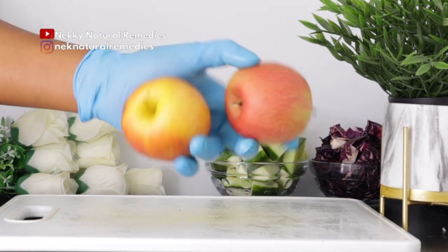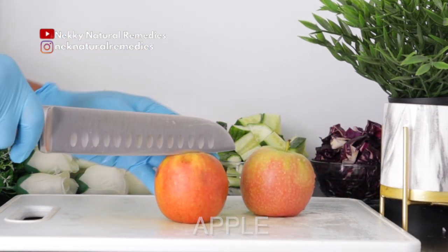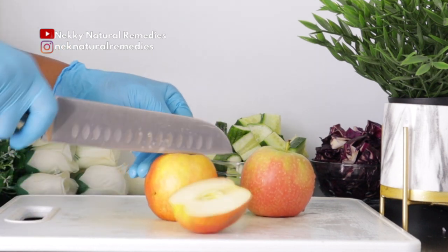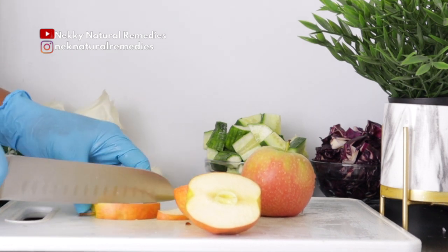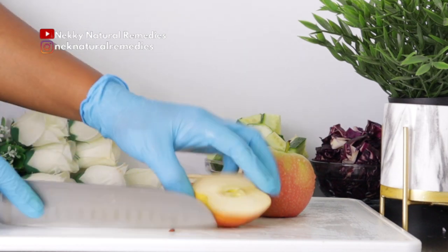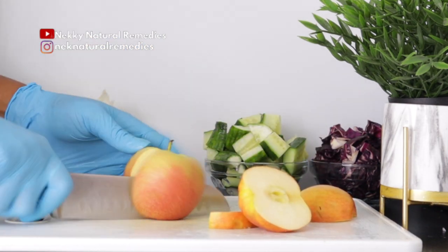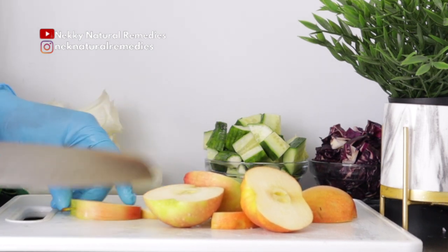After the cucumber, the next ingredient we have here is apple. This is the quantity of apple I'm going to be using — go ahead and use any color of apple that you want. Apple has a lot of health benefits, including stabilizing blood sugar, lowering cholesterol level, reducing blood pressure, and easing inflammation in the body.